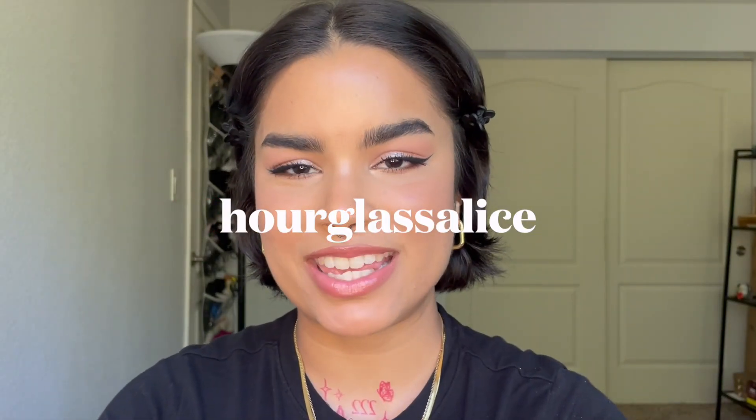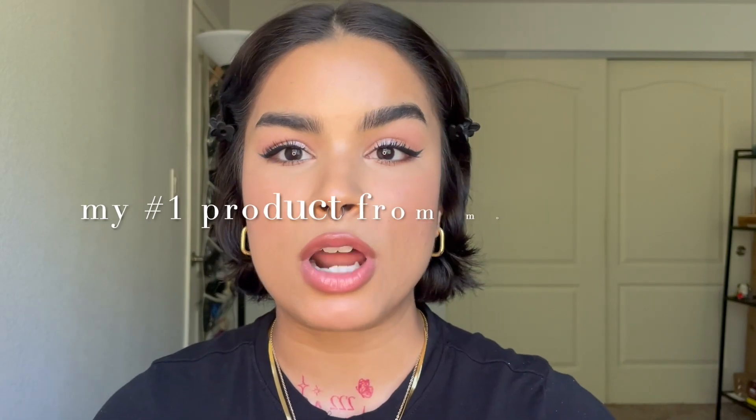Hi friends, thank you so much for being here. My name is Elise. Today's video I'm very excited because I'm going to be talking about my number one product from most brands in my collection. I say most brands because I'm not going to be talking about every single brand — only brands I've tried at least three or more products from. I created this makeup look using all of those number one favorites, so let's go. I'm going to start off small and work my way up to end with a bang.